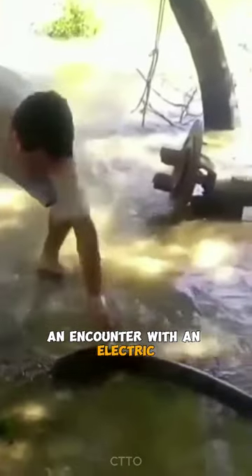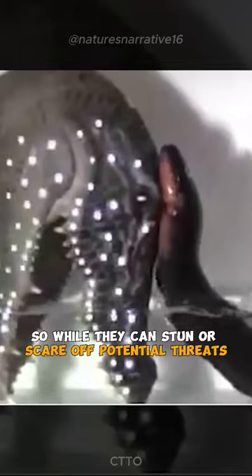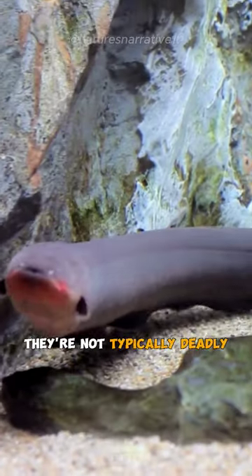An encounter with an electric eel is rarely fatal for humans. Their shocks are high voltage but low amperage, so while they can stun or scare off potential threats, they're not typically deadly.